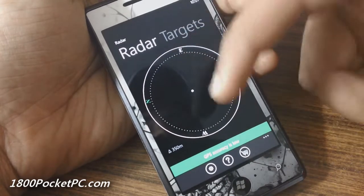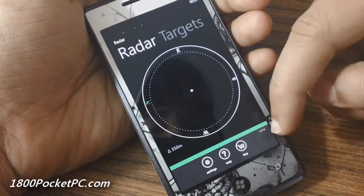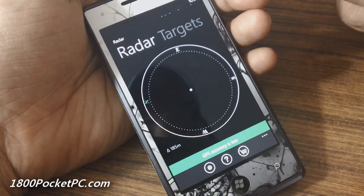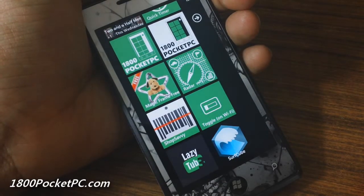Unfortunately at this moment I cannot get a GPS fix on my location, so I won't be able to show how it works properly. Next we're going to have a look at Shop Savvy.